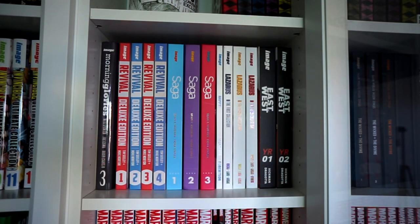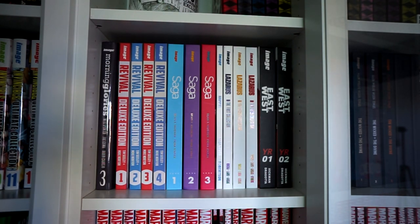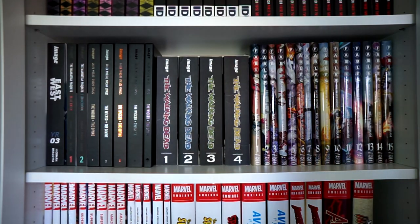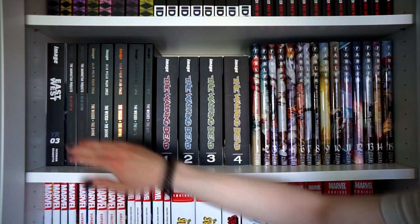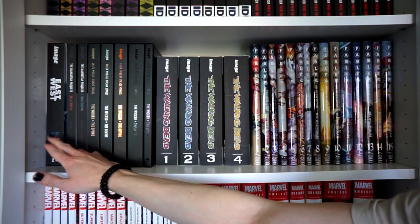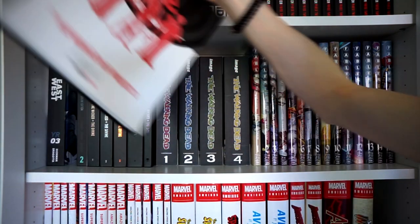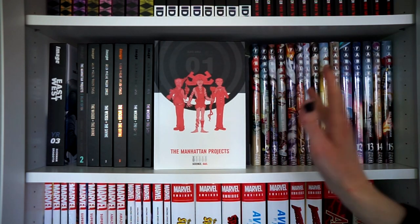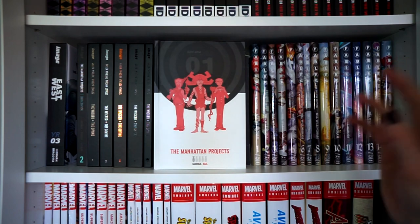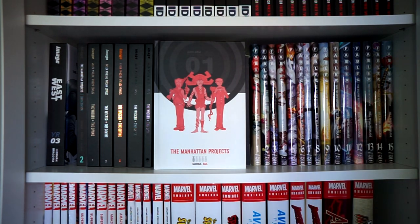I recently finished East of West from start to finish and still love it — it's a keeper. Continuing on, here's the last volume of East of West, Volume 3. Then we have The Manhattan Projects by Jonathan Hickman as well, Volumes 1 and 2. This isn't even the complete series, and I'd like to see one more volume to wrap it up, because Volume 2 basically ends on a cliffhanger.